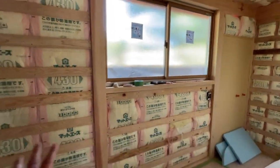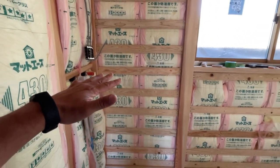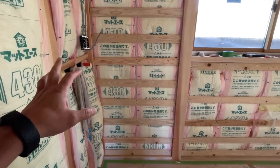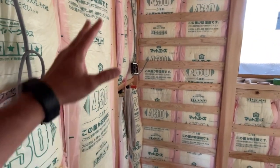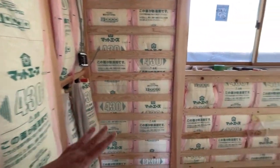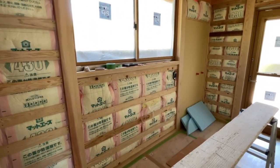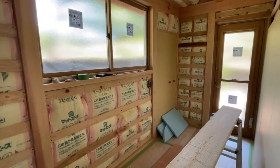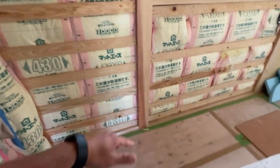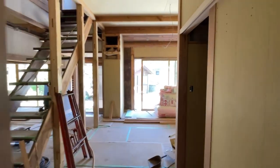Right here is where the washer and dryer will be at. It's going to be a gas dryer, because electric dryers in Japan just don't cut it. Rumor is that the gas dryers work really well, so that has been installed. In this section right here there's going to be like a little counter so we can fold clothes or use it however. The floor is hard to see right now, but it's a wood floor perfectly level with the rest of the house.